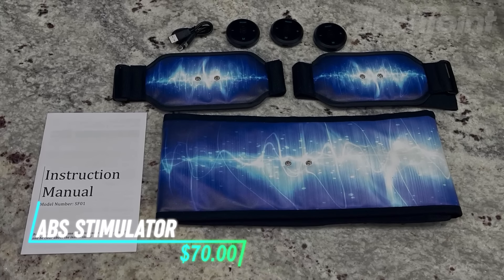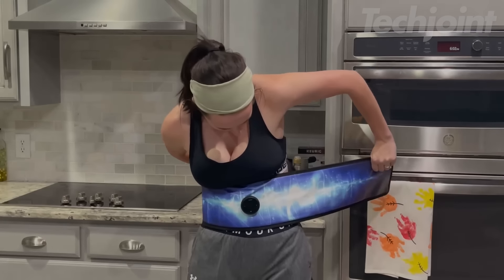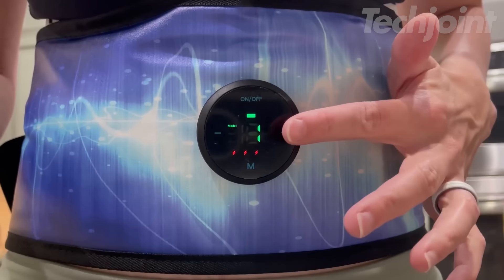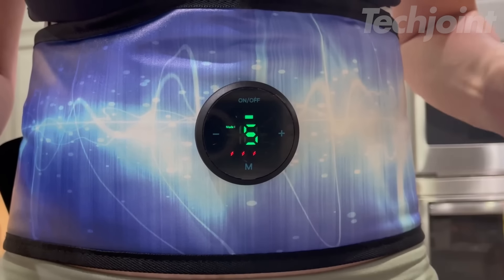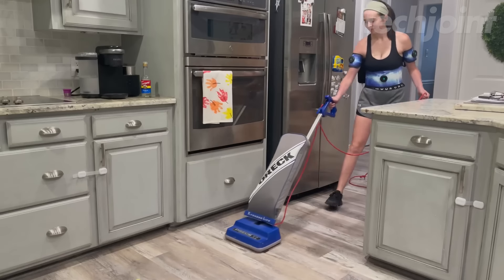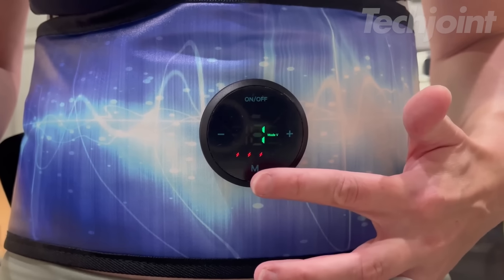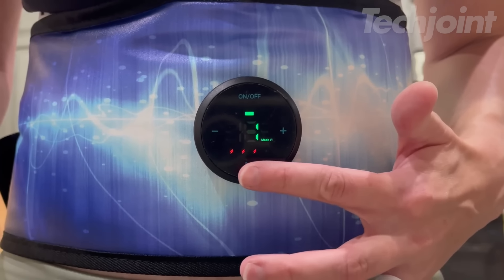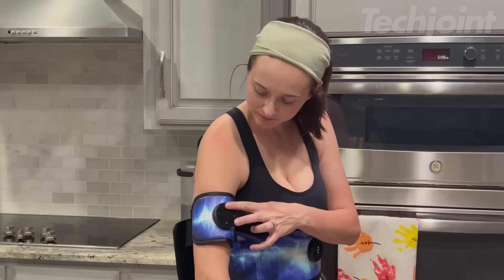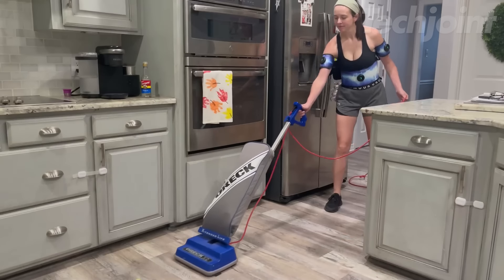This ABS stimulator offers a convenient and targeted way to tone your abdominal muscles. Simply apply the belt to your abs, choose your desired intensity level, and let the Electrical Muscle Stimulation technology do the work. The flexible and portable design allows you to work out anytime, anywhere, while the adjustable timer and multiple workout modes let you customize your training. Enjoy the convenience of a workout without sacrificing results with this effective and easy-to-use ABS stimulator.